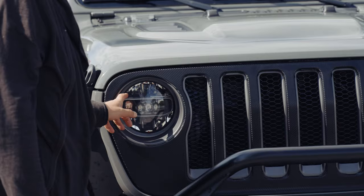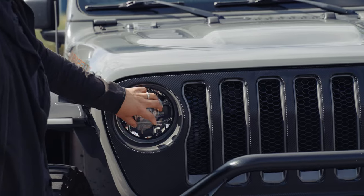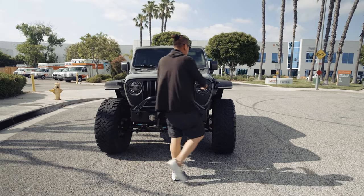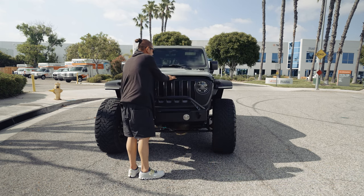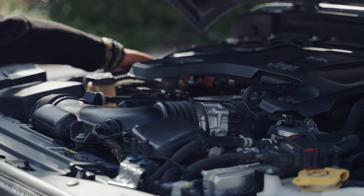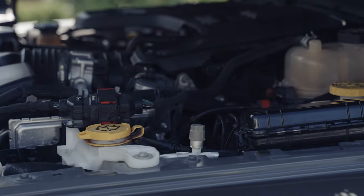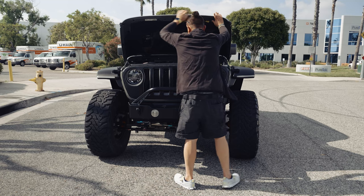I did see the Sport edition, which has different headlights. This is the Rubicon and it has Jeep performance LED lights, which are supposed to be much better than the regular ones. I'm going to check them at night. I'm going to open the hood to see if there are any modifications — sometimes when I open the hood I see an air compressor or supercharger. Under the hood, I do see a lot of different wires.